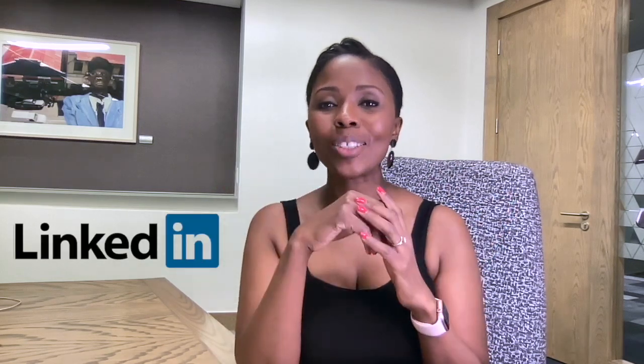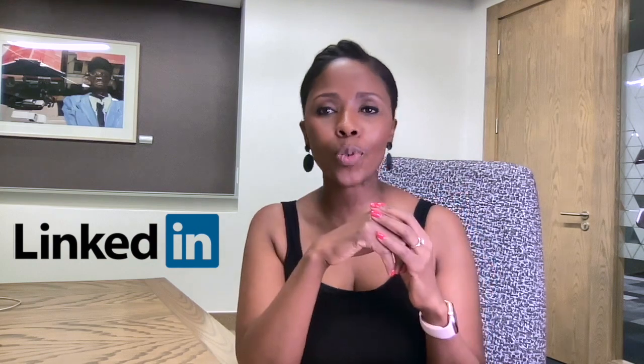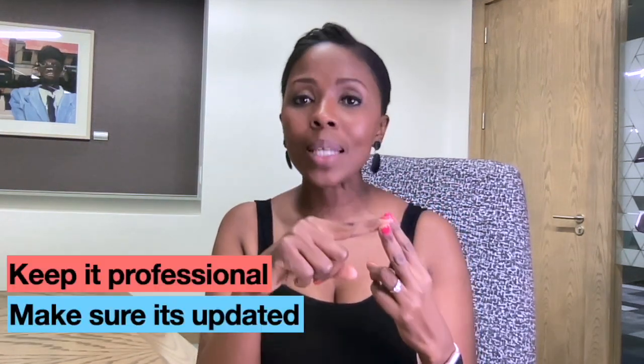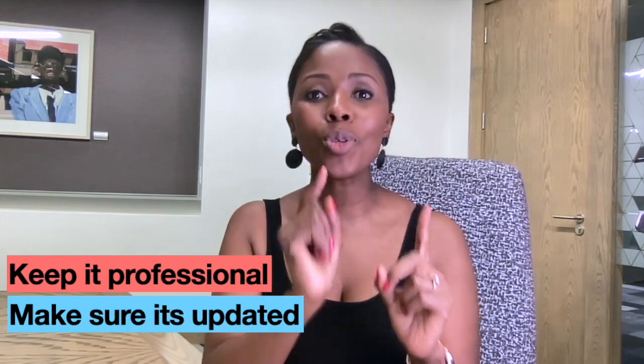Did you know that recruiters use LinkedIn to get a better sense of who someone is professionally before they even ask for their CV? LinkedIn is actually one of the largest business-to-business social media platforms, so it's important that you keep your profile professional but always up to date so that any recruiter looking for a set of skills that you potentially have knows that they can find you.